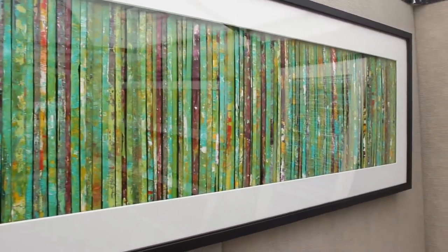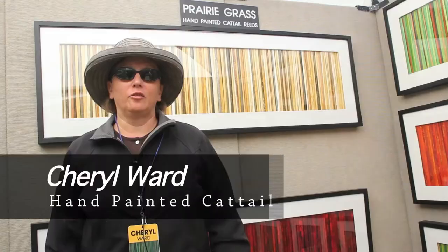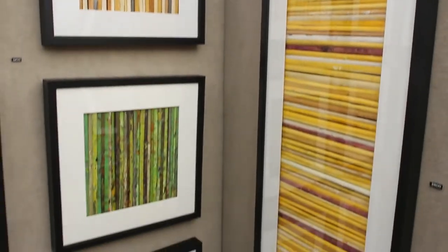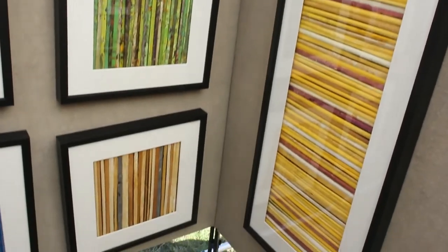These are hand-painted cattail reeds. I live in northern Illinois and that's where I go out and collect them, paint each one individually, then put it together in a framework and sell them at different art fairs all across the country.